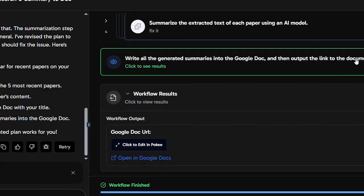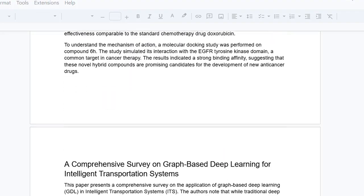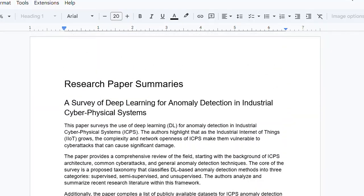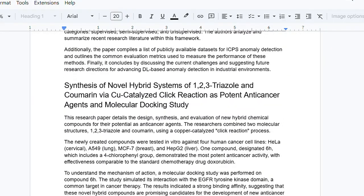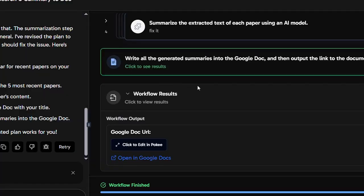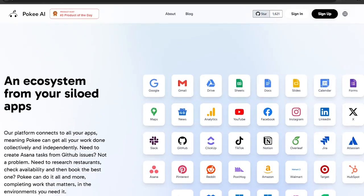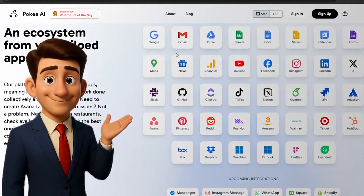Poki executes the entire process automatically — it collects, analyzes, formats, and delivers the final result in Google Docs, ready to share and work on. Poki is not just answering questions, it's doing the work for you. And not only Google Docs — Poki also connects with 1,000-plus tools.